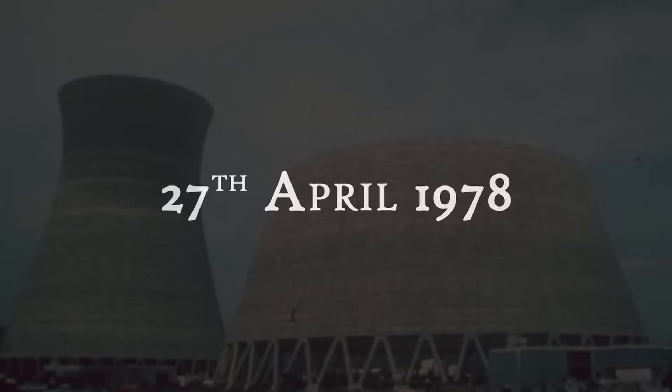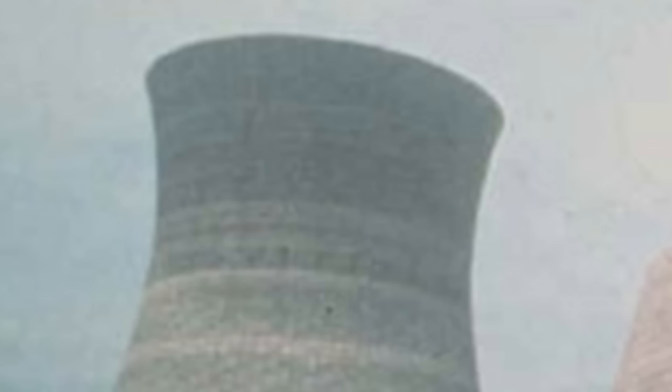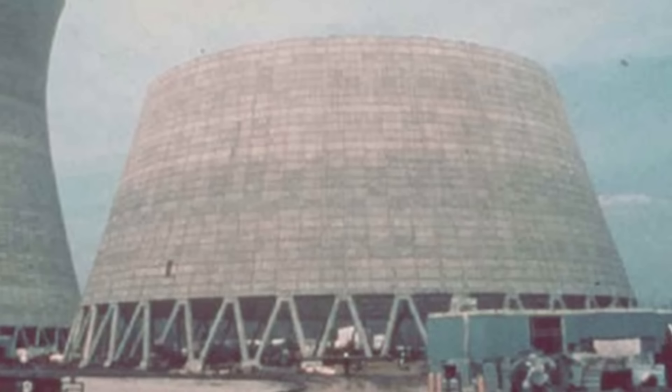On the 27th of April 1978, workers arrived at a construction site near Willow Island in West Virginia. They were there to advance the construction of a cooling tower, an ordinary day's work on a project that had been in progress for months. One tower was already completed and the second was well underway. Before it was completed, however, one of the worst construction accidents in American history would take place.